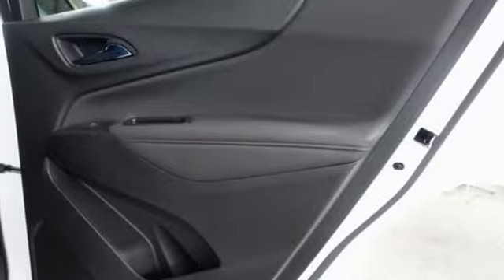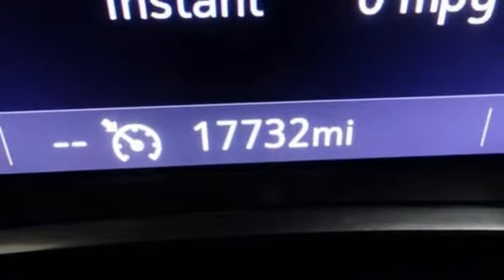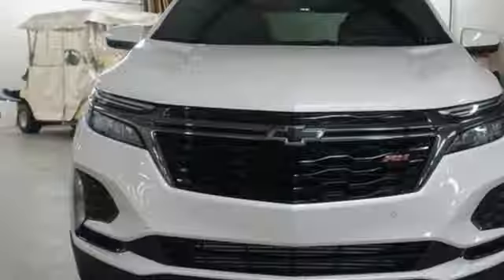Doors and push-button start proximity key, external memory control, rear lip spoiler, wireless phone connectivity, and automatic transmission.